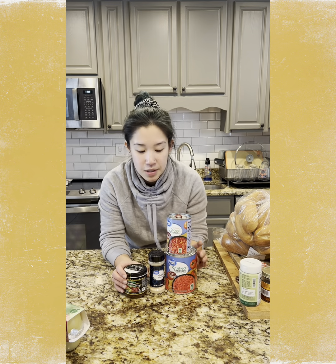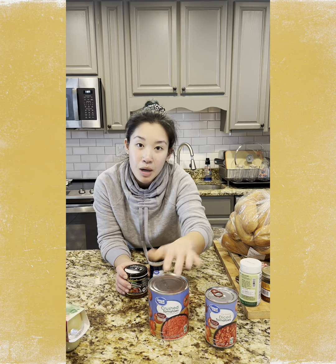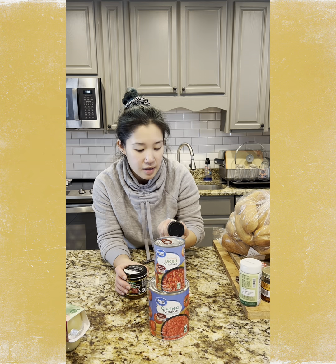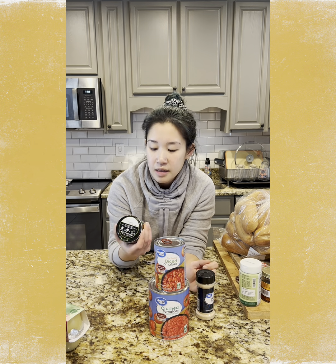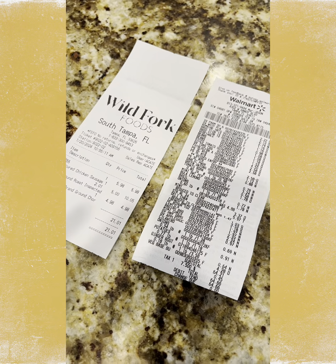And then some pantry staples — I have some diced tomatoes and some crushed tomatoes; I'll probably use that in a soup. I needed some additional garlic powder, and the Better Than Bouillon stuff is so good if you're wanting to make a soup base. The total for the week was a little over $85.